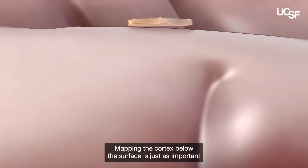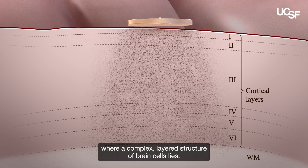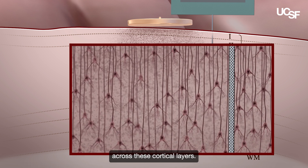Mapping the cortex below the surface is just as important, where a complex, layered structure of brain cells lies. In this study, we used the most advanced neural recording technology available, called neuropixels, to analyze neurons across these cortical layers.